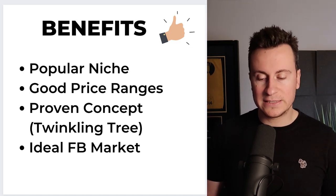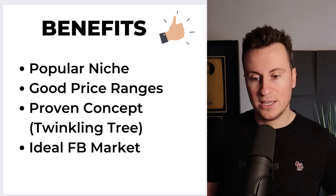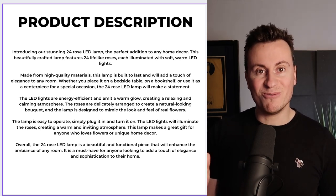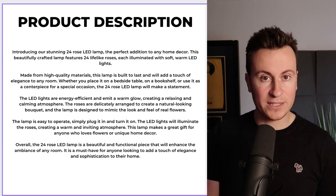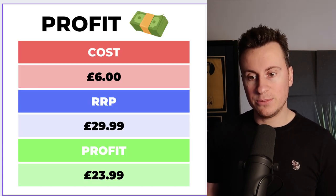From my experience, the strongest buyers on Facebook are females over the age of 40, 45, even 50 plus, and they would be the types of people interested in buying a product like this for their home. As for a product description, I've written one out — feel free to pause the video, take a screenshot, adapt it, copy and paste it, whatever you like to do.